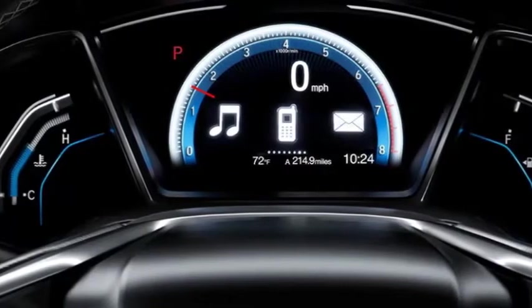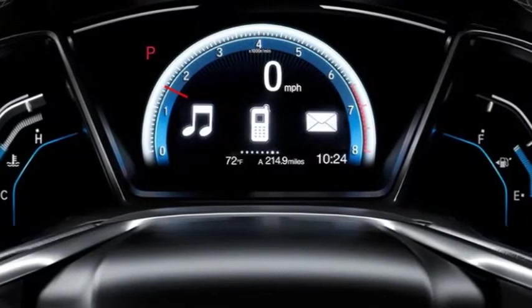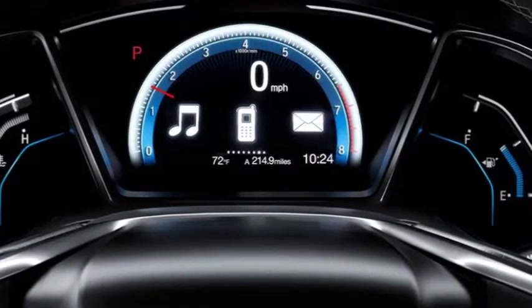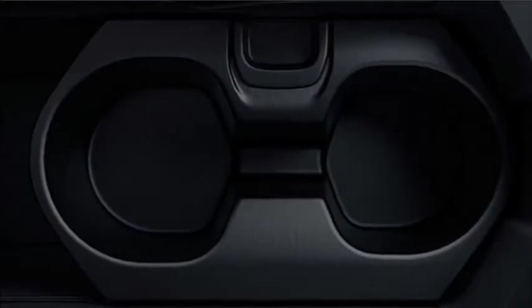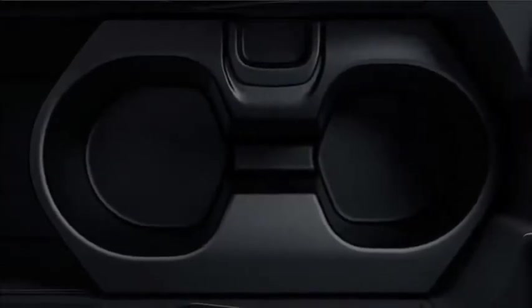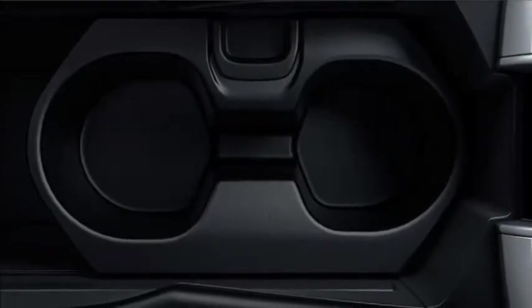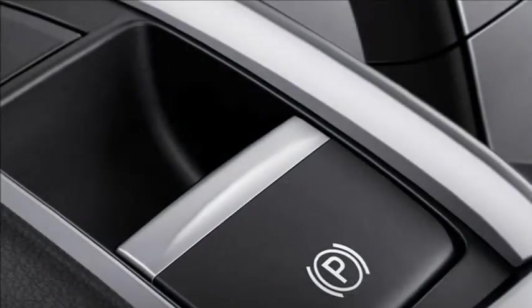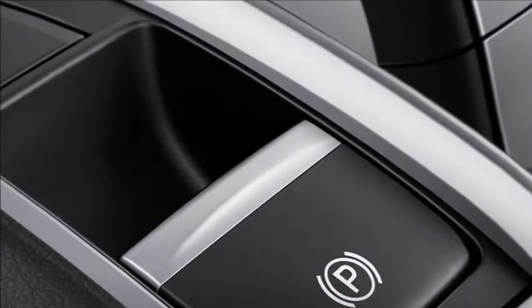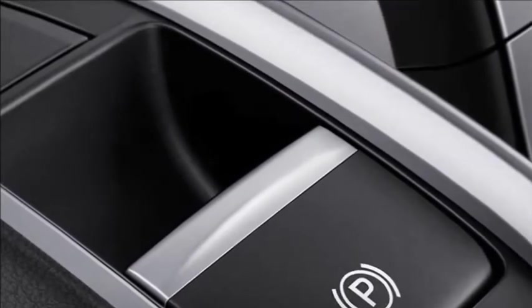All on display. The design-centric instrument panel features a single-level display that's easy to read, so you can spend more time watching the scenery fly by. Everything is in reach of the driver, from the controls to the storage console, which fits drinks, a tablet, or a small bag. No more pulling on a brake lever — Civic sedan features a segment-first electric parking brake that activates with the lift of a finger.